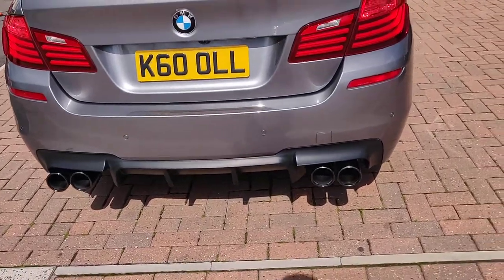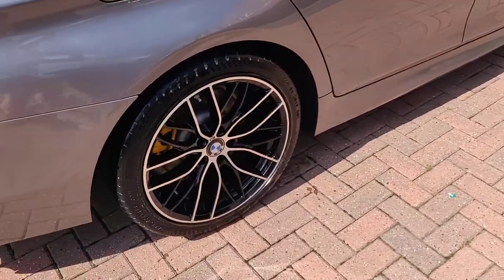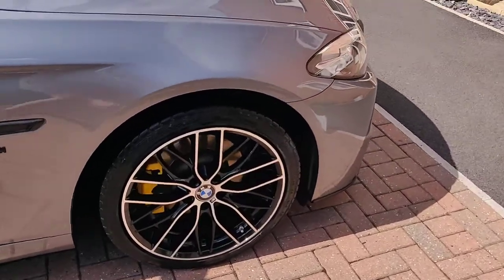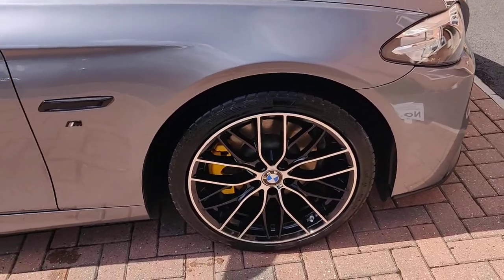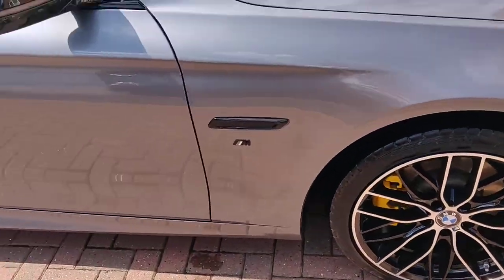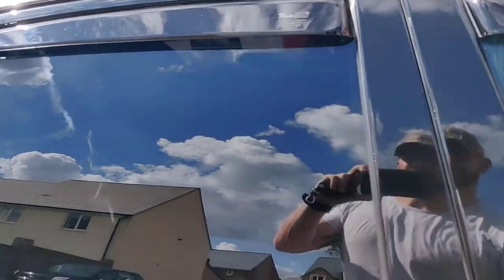I've got the M5 diffuser on the back as well, which I love — makes it look really, really mean. The wheels are in amazing condition, no kerbs on them whatsoever, just a slight bit of diamond cut wear, as is normal with diamond cut finishes. I would get them redone for the next owner — I've got a bit of OCD, so that'll be me.